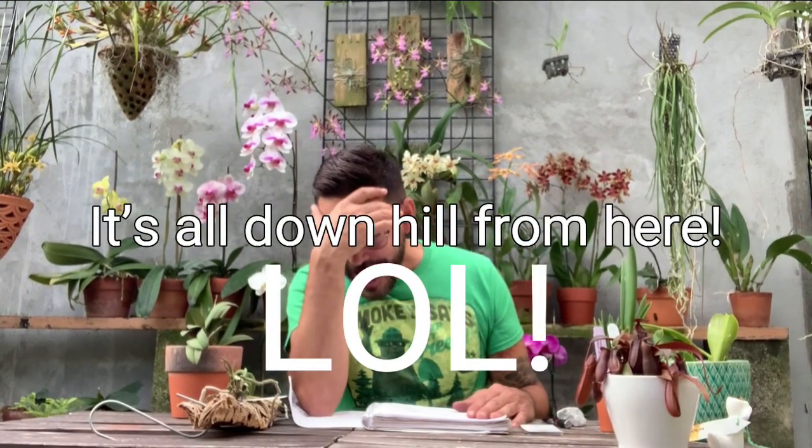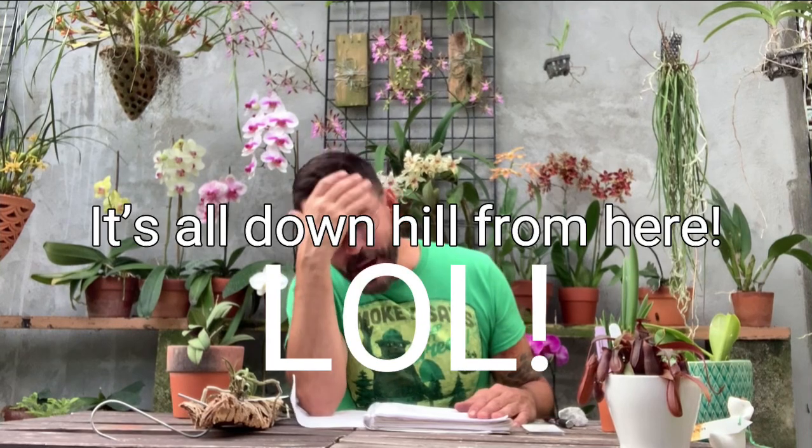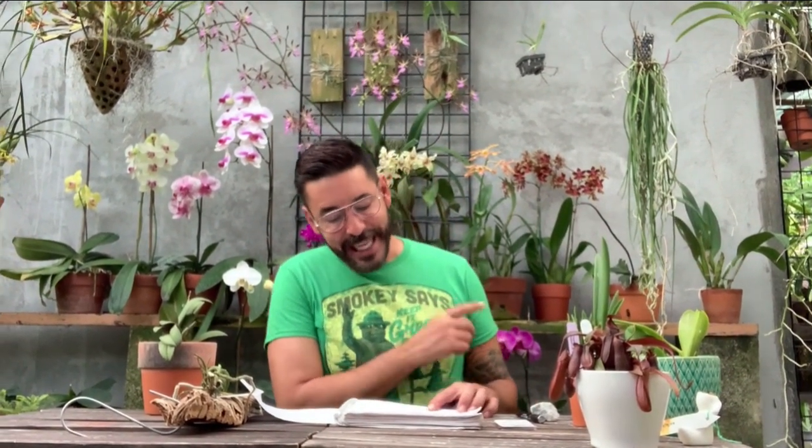Then I have the Cattleya violacea var. flammea — also from Crawlsmith. I'm off my game but I'm not editing this after the third recording — it is what it is. That is the Cattleya violacea var. flammea, $75.